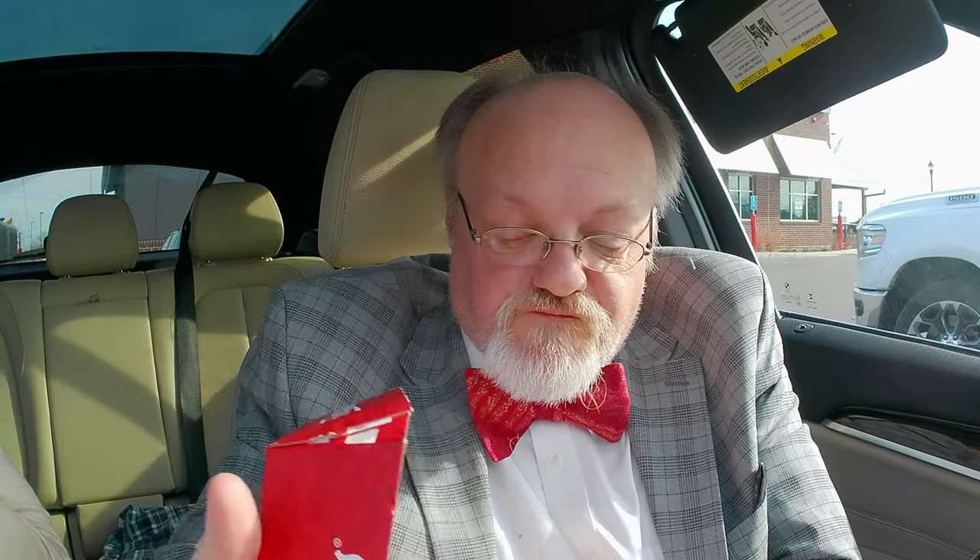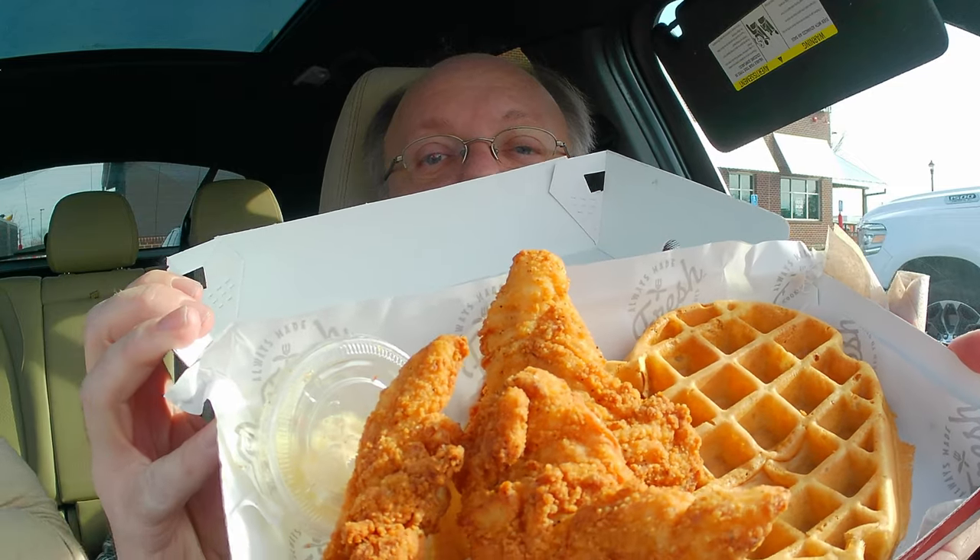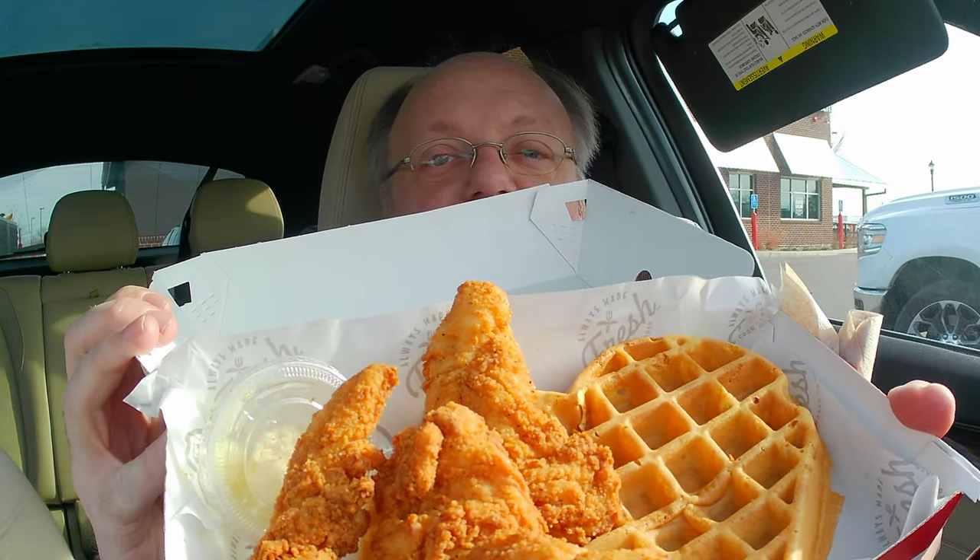There's one more thing to try — those chicken and waffles. Again, I'll show you this chicken and waffles. We got little heart-shaped waffles for the month of February, so this would be a good place to take a loved one for Valentine's Day, that's for sure.